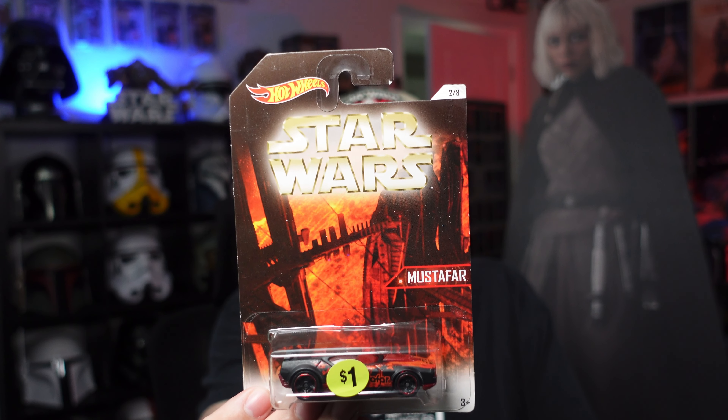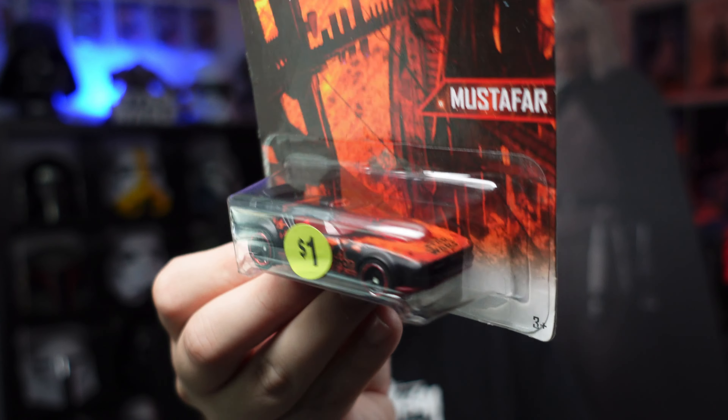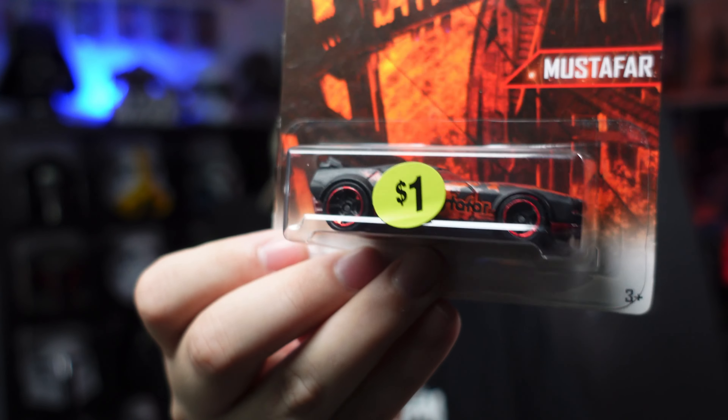The first table I went to had a bunch of stuff for a dollar, and I was like, if I liked it and it was a dollar, I picked it up. So I had a little pile. The first thing I grabbed was this Hot Wheels Mustafar car. What? I didn't know they did a line of Hot Wheels. So there's the car right there — a dollar.